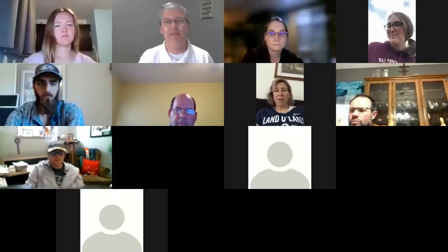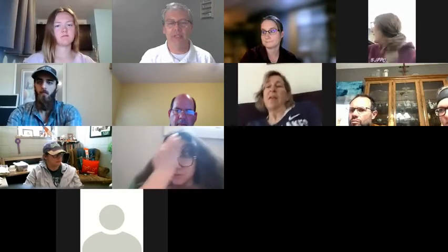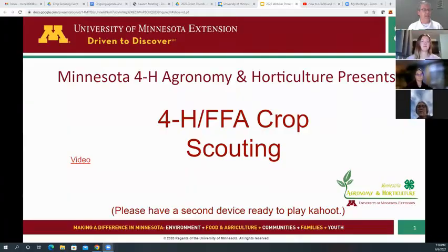Thanks for joining our 4-H and FFA Crop Scouting webinar this evening. Sorry about that little pause with technology there — just making sure everything's working.